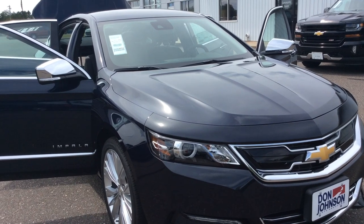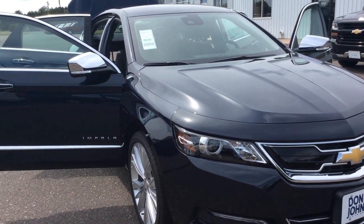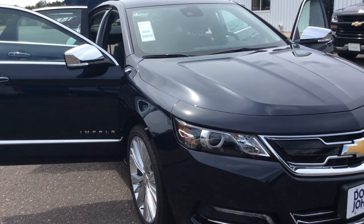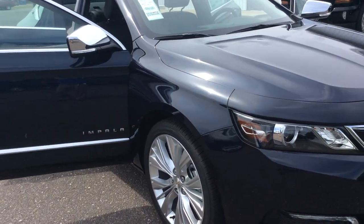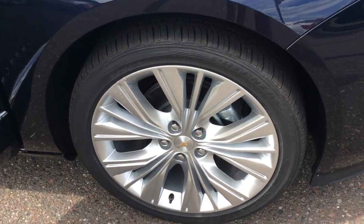The one thing you will notice on this car is the Premier Edition, which is the top line. Also, this car has a lot of chrome to it, which actually looks really nice against the navy blue metallic color. First thing you'll notice is we do have 20-inch aluminum wheels on this car.